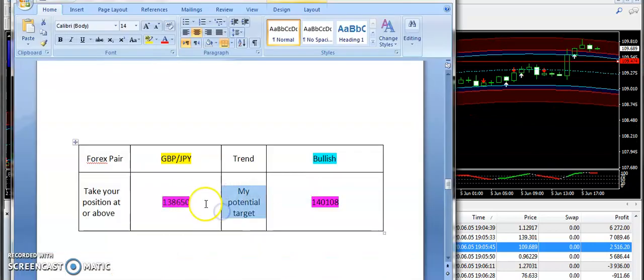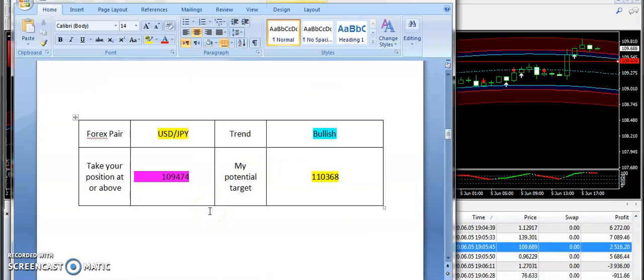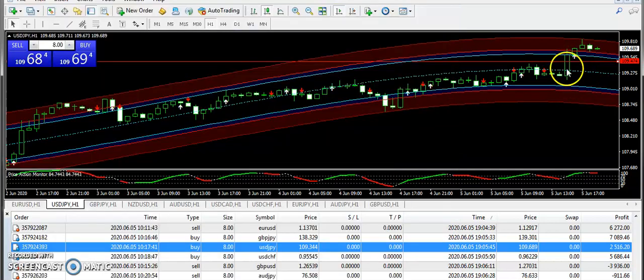Next we have USD/JPY. Today I supplied a bullish signal on USD/JPY from 109.474. However, the momentum was quite slow today — not as fast as we normally see. But overall it was fine to trade, with about a three-hour bullish window to take profit. Later on, the market went slow on USD/JPY.